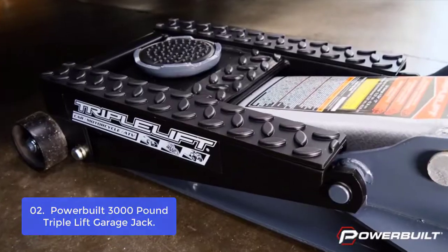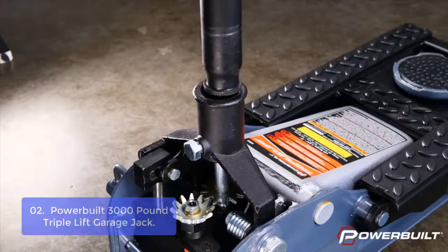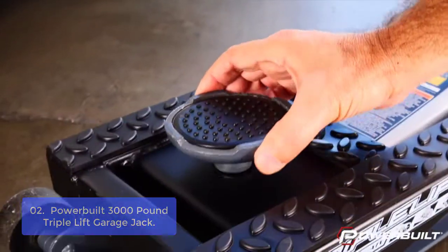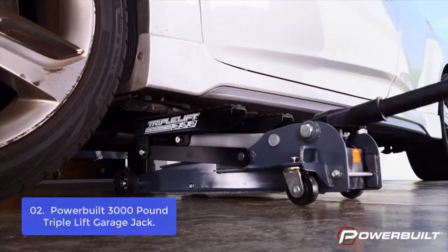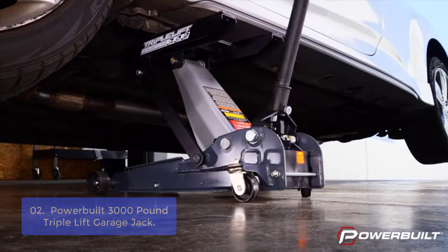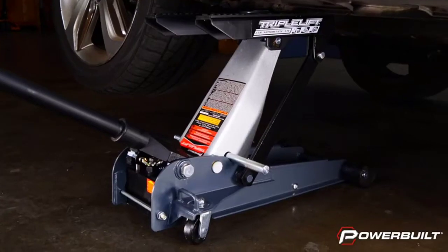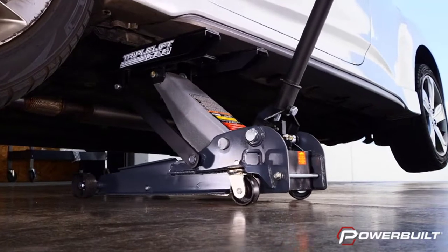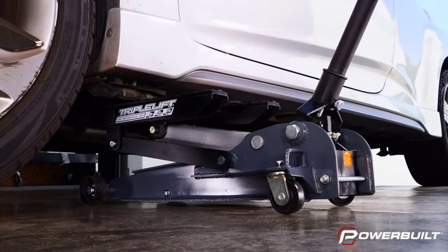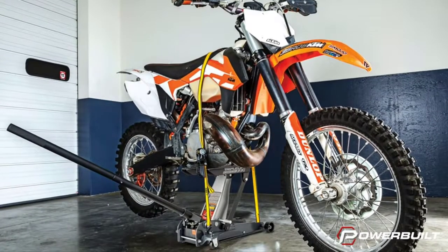The Powerbuilt Triple-Lift Garage Jack is designed to be a multi-use jack. The secret to the triple-lift is the patented design that features both a removable lift saddle and padded lift rails. This flexible design allows the triple-lift to adapt to multiple types of vehicle frames. The wide wheelbase offers stability well beyond the average floor jack. Using a lever, the jack slides in place and locks in the raised position, allowing you to use it from several different heights without concern for stability.